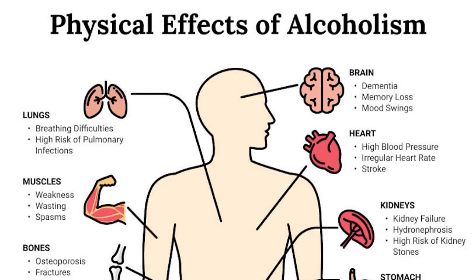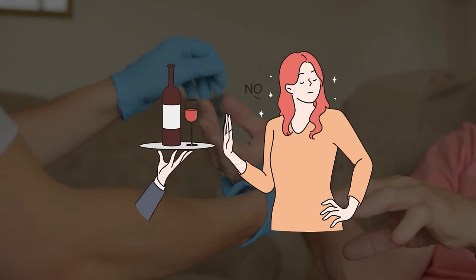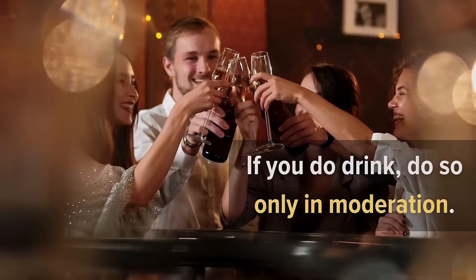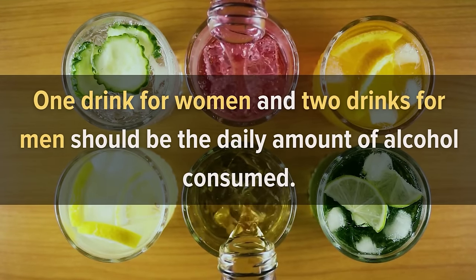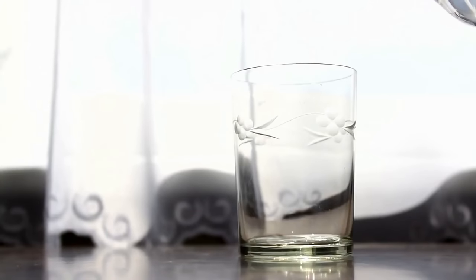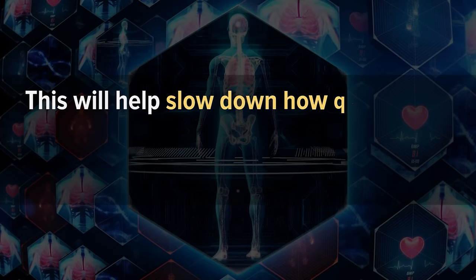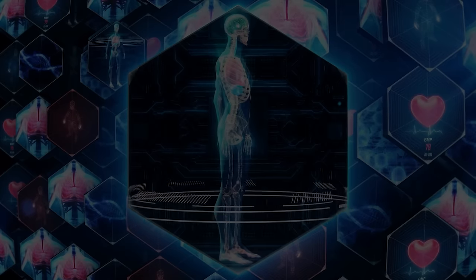If you have arthritis, avoid drinking alcohol or limit how much you drink. If you do drink, do so only in moderation — one drink for women and two drinks for men per day, and only if it's part of a meal. Also have a glass of water with each alcoholic beverage to slow down alcohol absorption and stay hydrated.